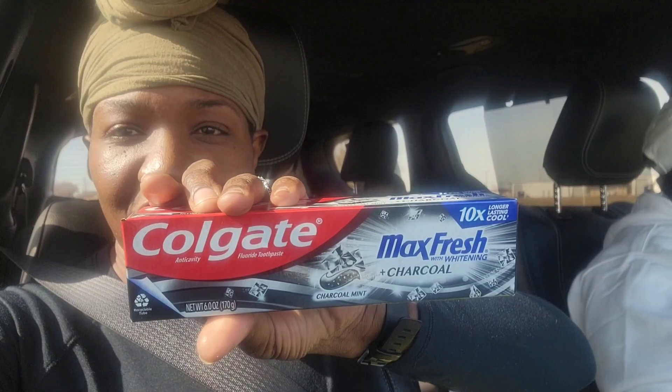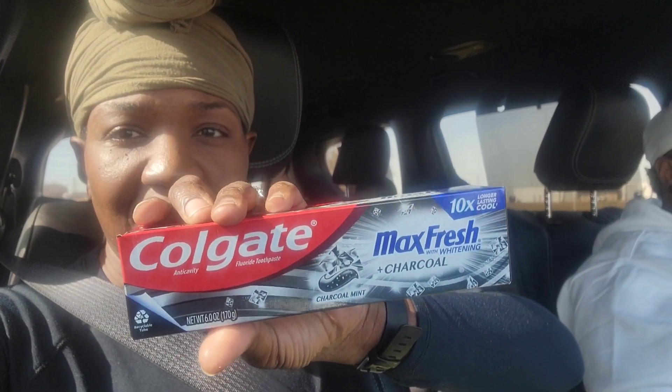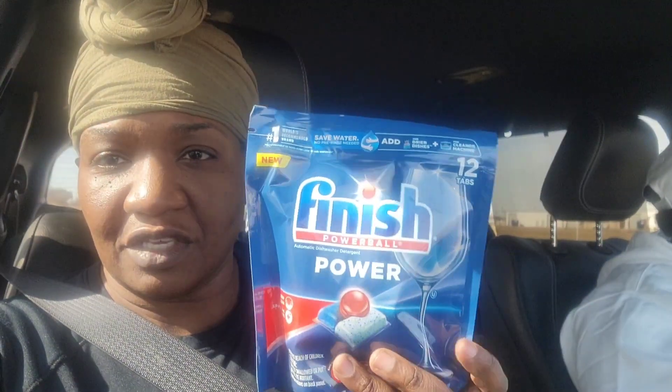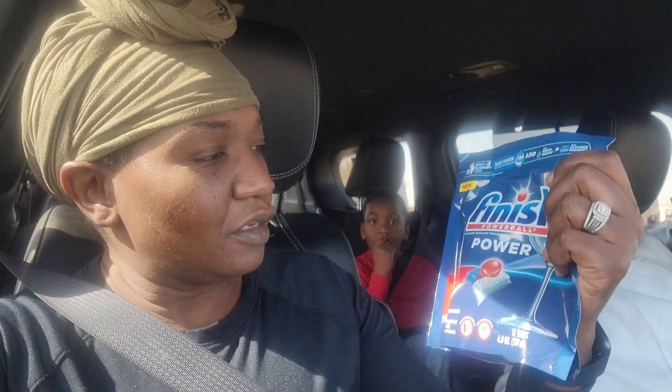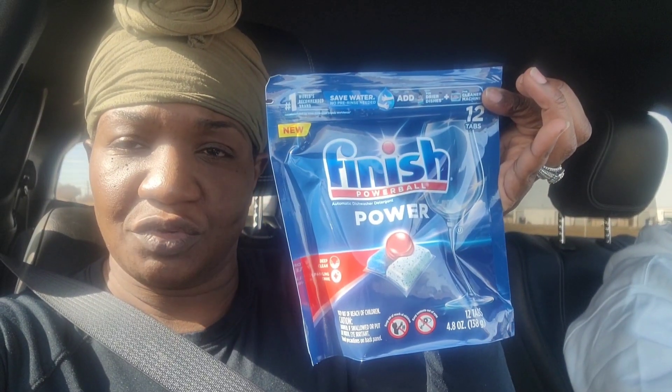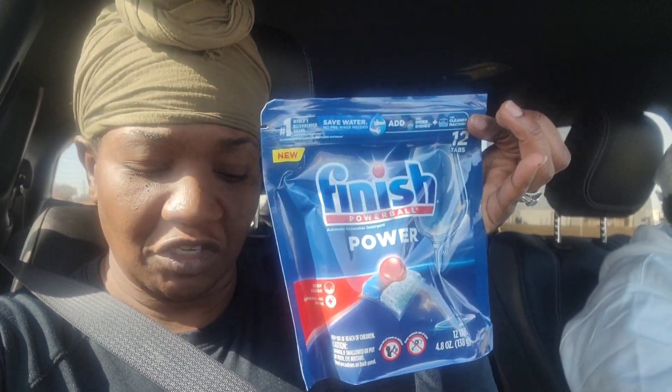Then we have good old faithful Colgate Max — it is $3 and there is a $2 coupon. We also have these Finish Powerball for the dishwasher, the 12-count. It is $3.85 and there is a $1.50 coupon.